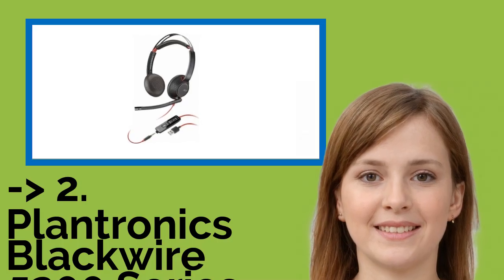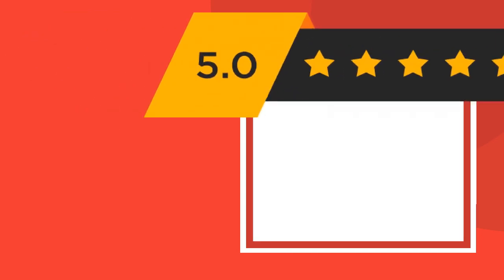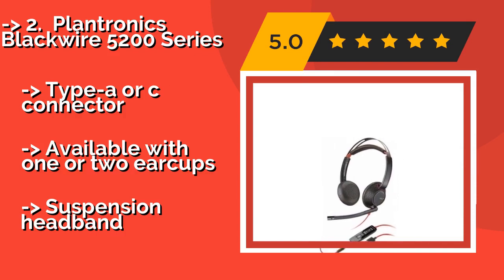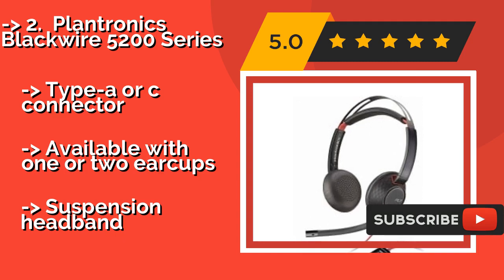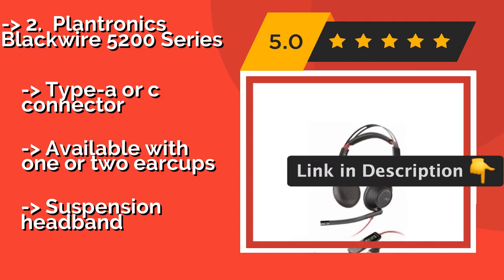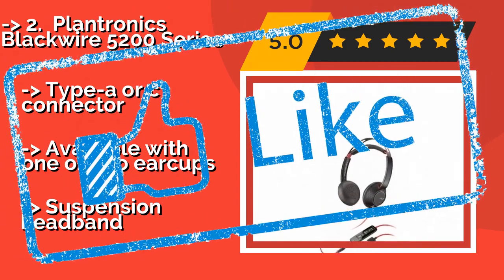According to reviews, the second best product is the Plantronics Blackwire 5200 Series. In addition to delivering plenty of bang for your buck, the Plantronics Blackwire 5200 Series, approximately $84, blocks a lot of noise passively, making it easy to hear customers on a loud sales floor. It can connect via either a standard 4-pole plug or the included USB control unit. It features a Type-C connector and is available with one or two ear cups, but has a suspension headband.